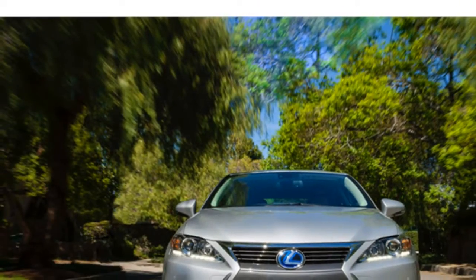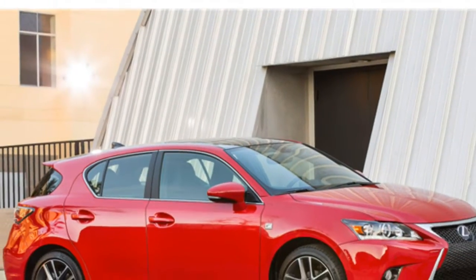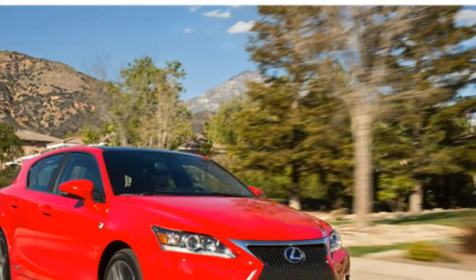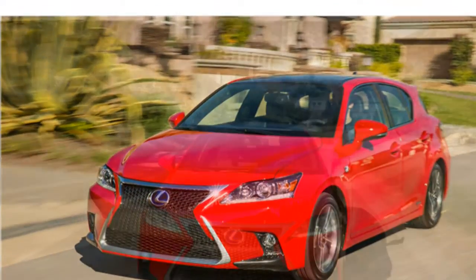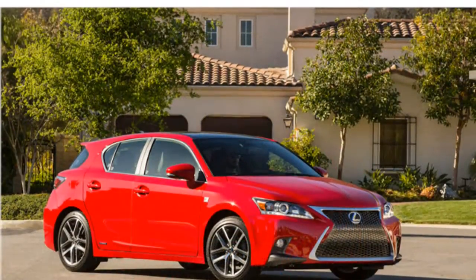Automotive journalists agree that the Lexus CT 200h's front seats are comfortable and very supportive. However, critics say the back seat provides poor legroom. With 14.3 cubic feet of cargo space, the CT Hybrid has good room for the class, but some critics say space is tight for a hatchback.